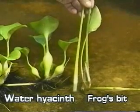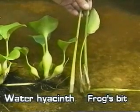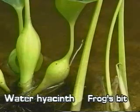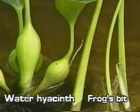Another way to tell them apart is to compare the stems. Water hyacinth has fleshy stems that are sometimes bulbous, while frog's bit has a slender, ridged leaf stalk.